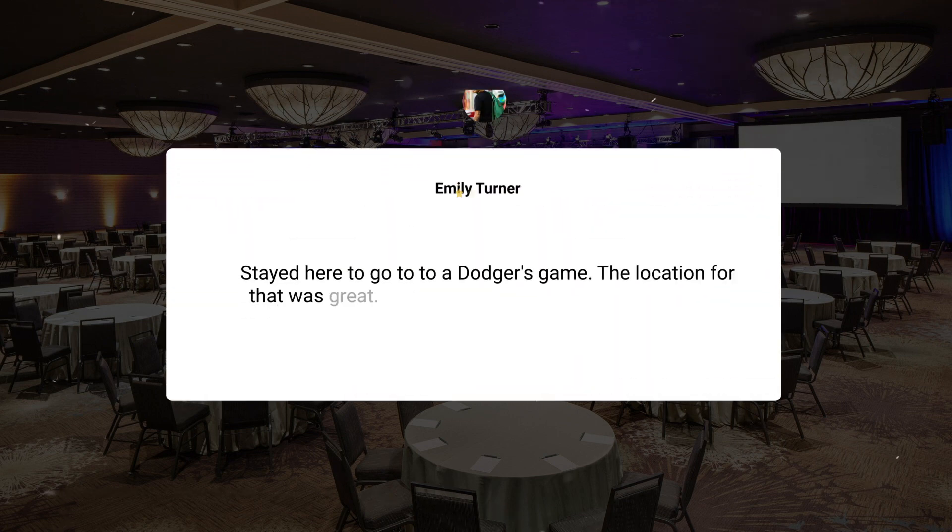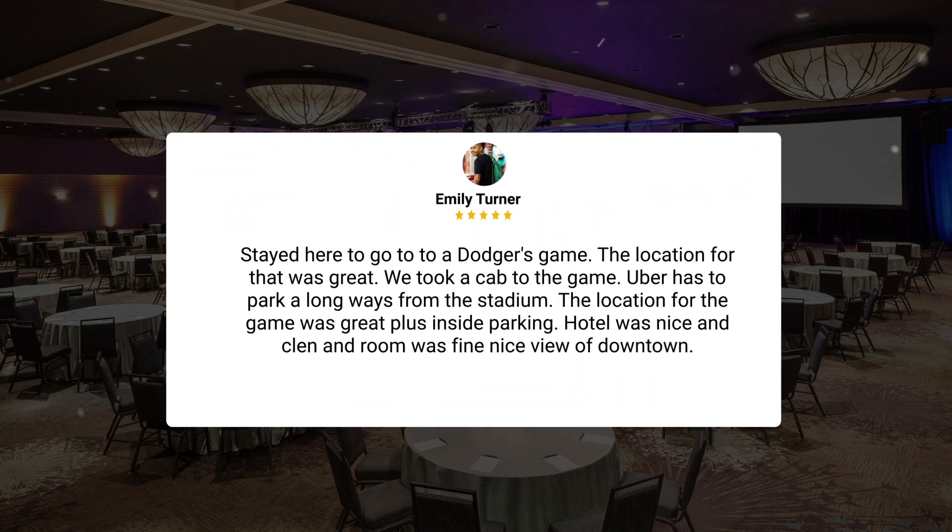Stayed here to go to a Dodgers game. The location for that was great — we took a cab to the game, as Uber has to park a long ways from the stadium. The location for the game was great, plus inside parking. Hotel was nice and clean and the room was fine. Nice view of downtown.